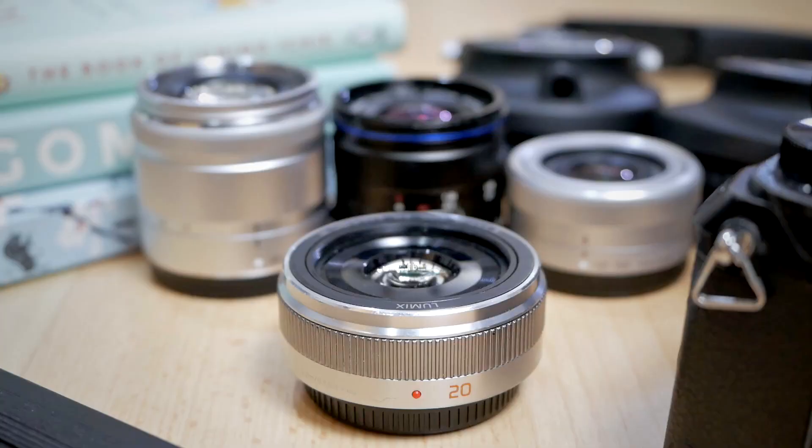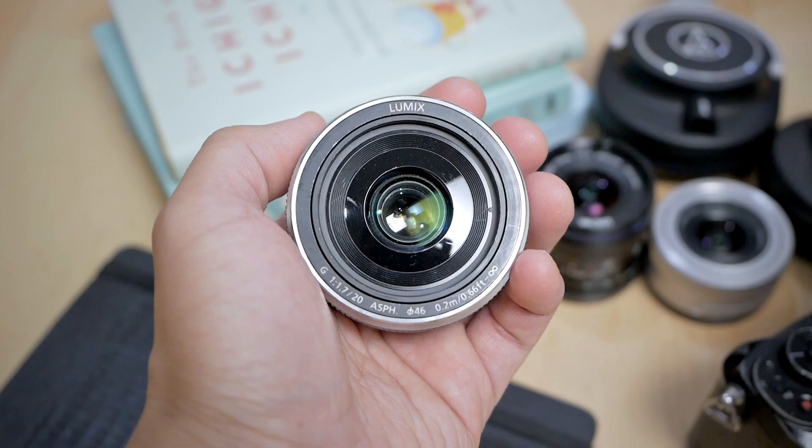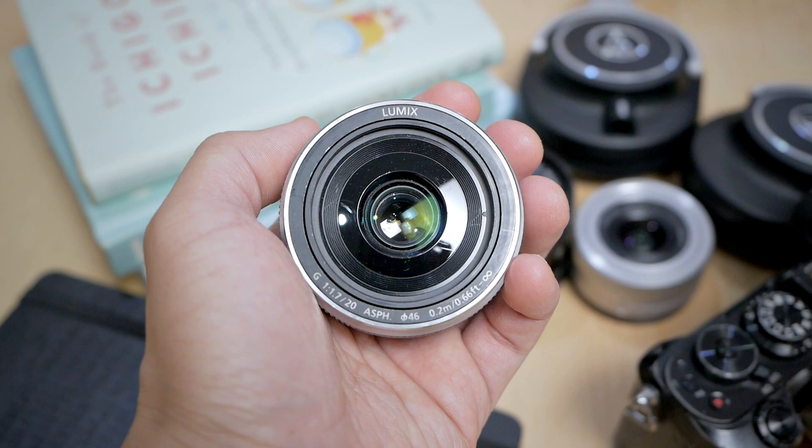Last but not least, you might want something with a wider aperture at a normal focal length — to help capture things in lower light, for street photography, or for environmental portrait with background blur. The solution is the Panasonic Lumix 20mm f1.7. This is a very small prime lens with a large aperture of f1.7 and really sharp image quality. The focal length is perfect for street photography, food photography, and environmental portrait.